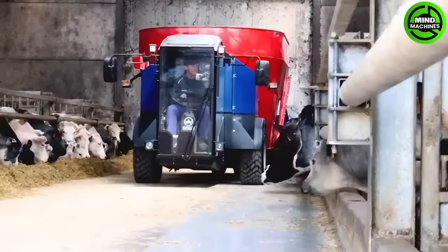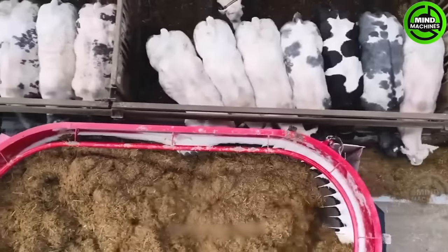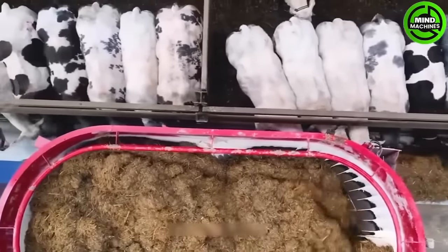Ensure the well-being of your pets with the Siloing R408, a pet food mixer equipped with an electric system, highlighting the growing popularity of electric motors in the sector.